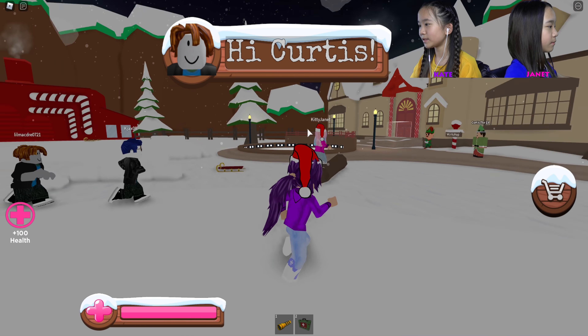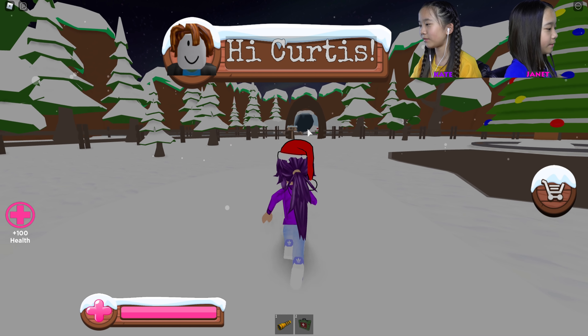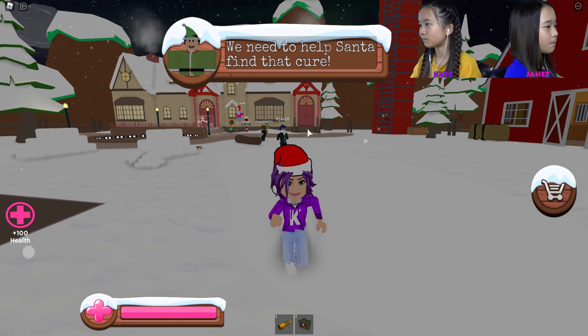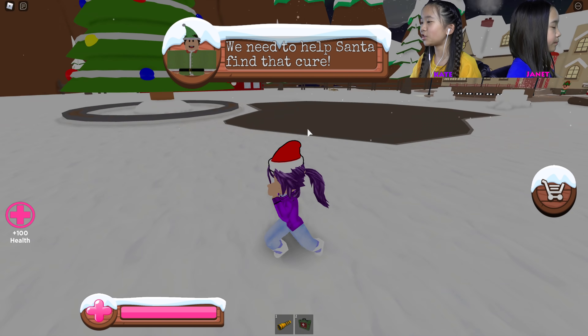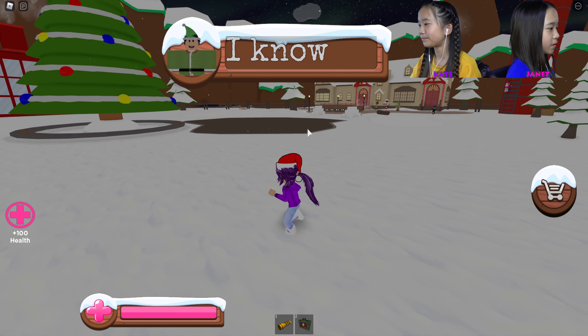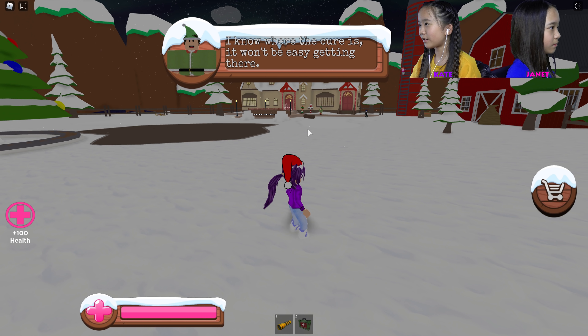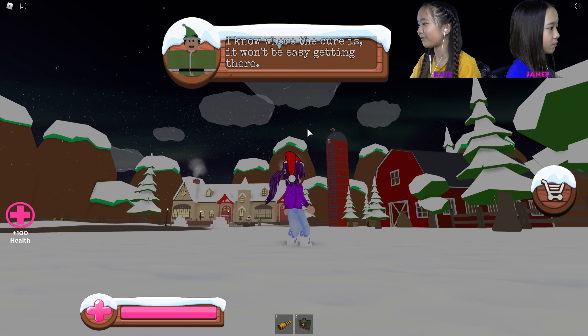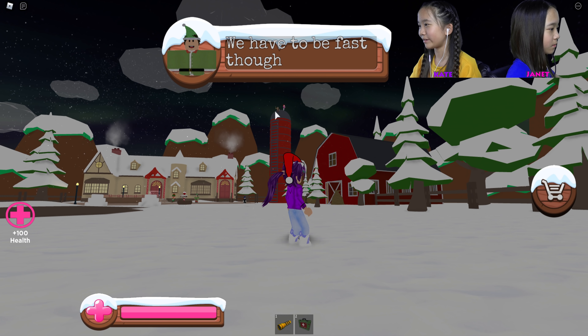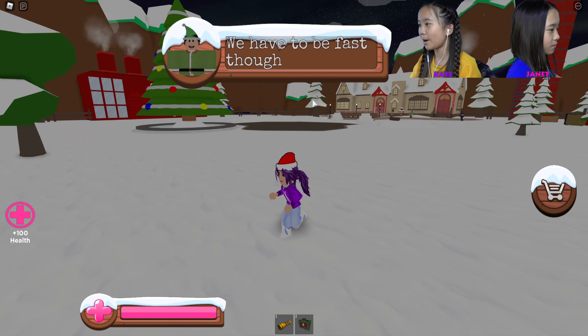Hi Curtis! Where's the cave? There's a slab — there it is. We need to help Santa find that cure. I know where it is. I know where the cure is. It won't be easy getting there. Oh, it's at the very top of that tower thingy. What is it called? I don't know. We need to be fast though — well, I'm already here!